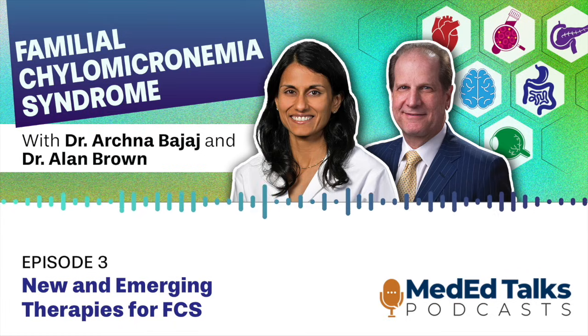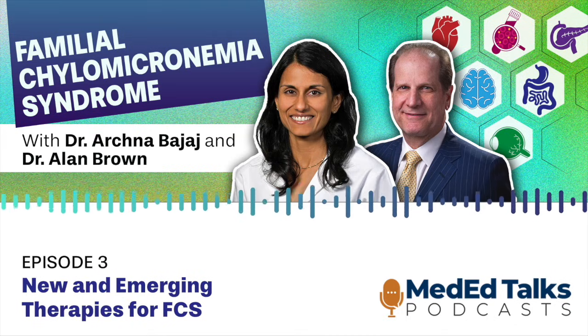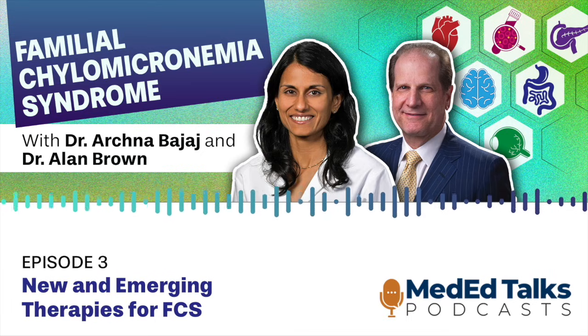Here's your host, Dr. Archna Bajaj. I'm a clinical lipid specialist and assistant professor at the University of Pennsylvania, and also the director of clinical trials at the Penn Preventive Cardiology Program. This is the last of a three-episode series titled Familial Chylomicronemia Syndrome: A Multi-Specialty Guide to Early Recognition and Novel Therapies. I'm joined by my colleague Dr. Alan Brown, professor of cardiovascular medicine at Wake Forest University School of Medicine and past president of the National Lipid Association.